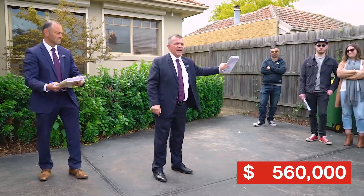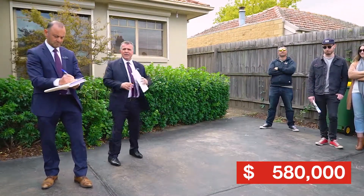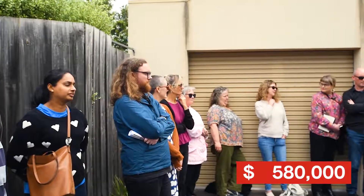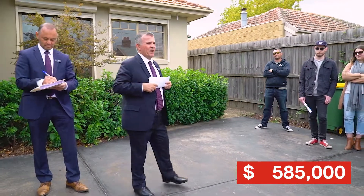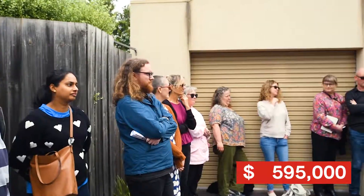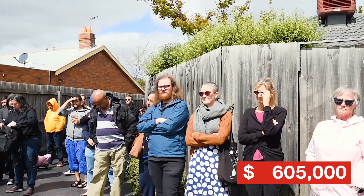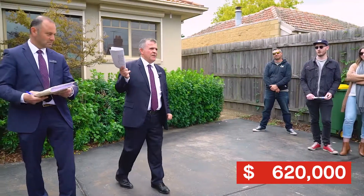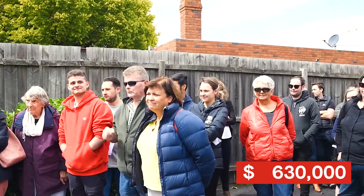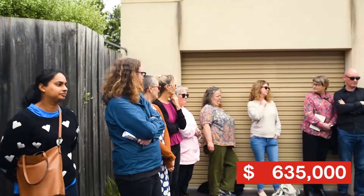At $560,000, welcome to the bidding — third bidder at $570,000. $580,000 — first call, second call. I'll take the five — $585,000. $590,000 it is. $595,000 — $600,000 even. $605,000. $615,000 it is. $620,000. At $625,000. $630,000 — that's $630,000 against you. $635,000 it is. At $635,000.